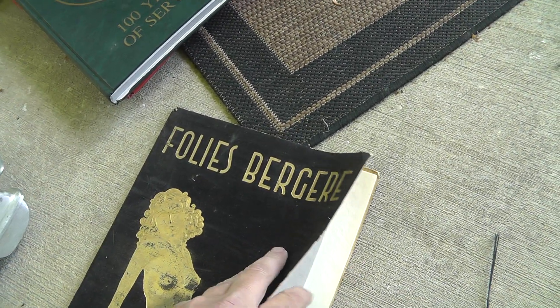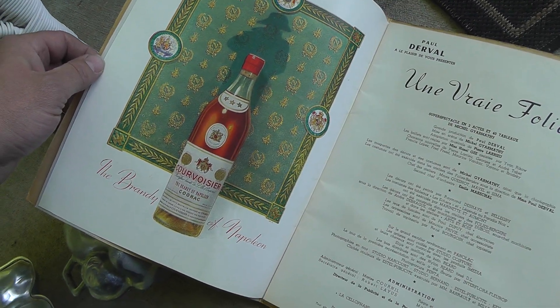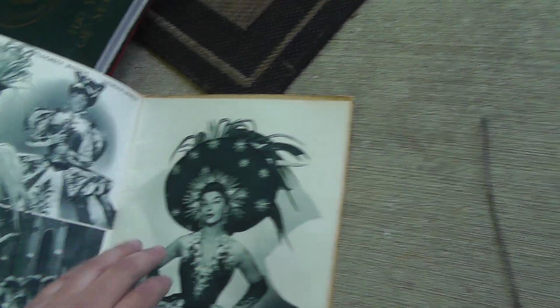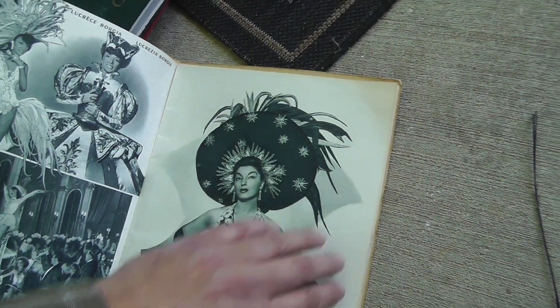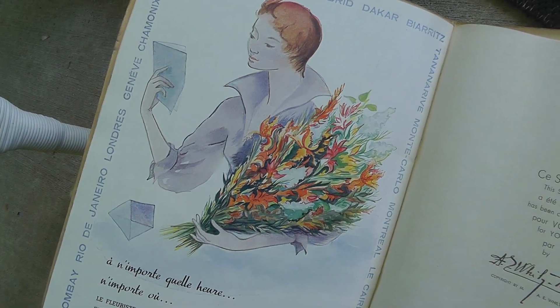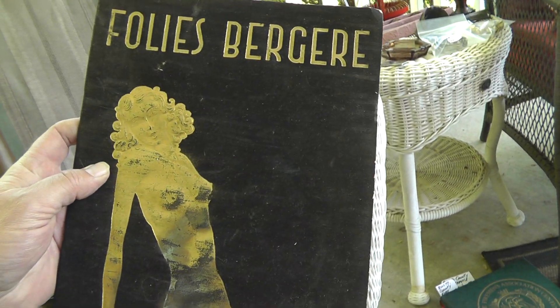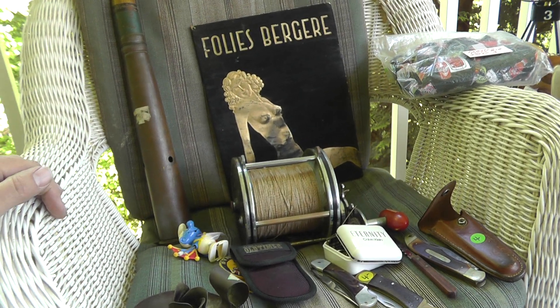Some really cool vintage ads — Follies Berger, the brandy of Napoleon. Neat because they put wax paper in between the pages. There's champagne, an FTD ad. My wife asked me what I bought it for and I said I bought it for the ads. Cool book — I'm not going to take the ads out, I'll sell the whole thing as it is.